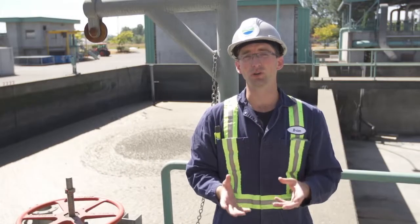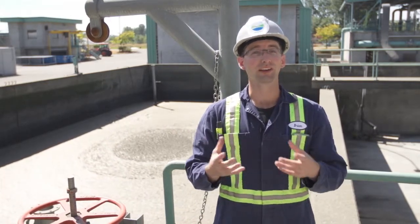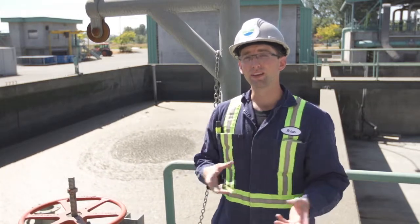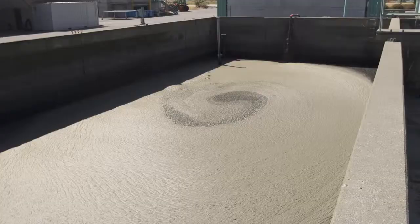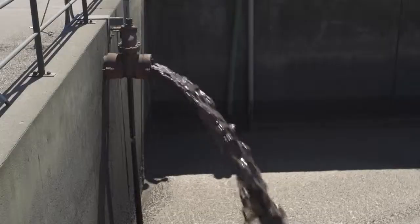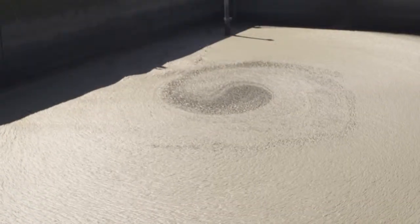In the trickling filter process, we end up creating on-site an excess of solids. These excess solids end up in our aerobic digester. The digester works as a giant liquid composter. All the organic carbon material is broken down using heat and oxygen, a process called volatile solids reduction.